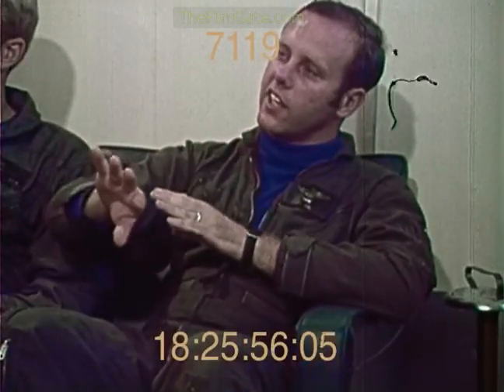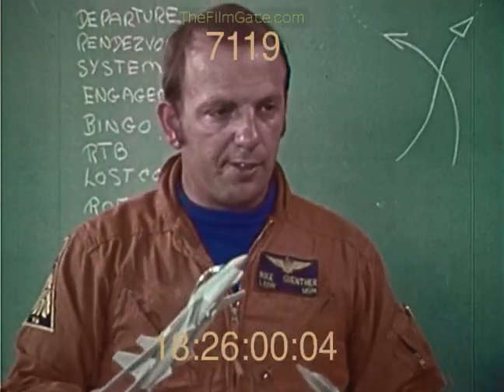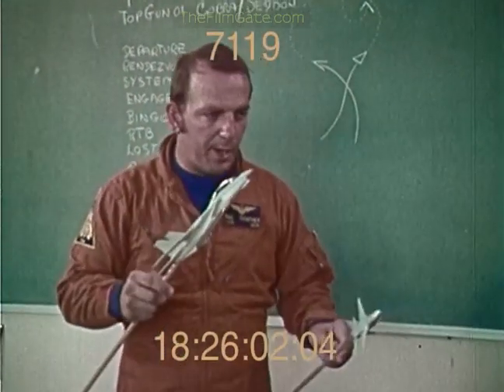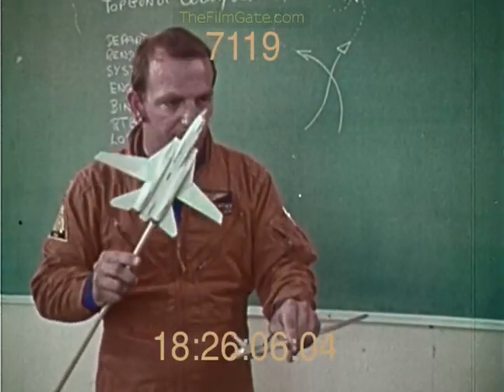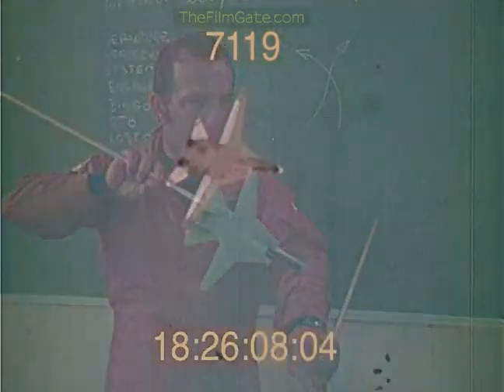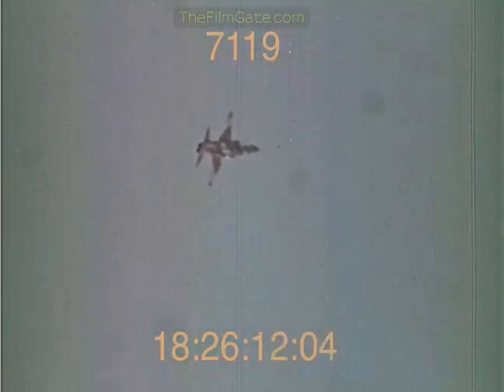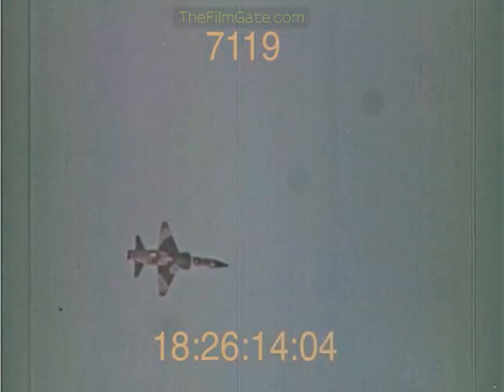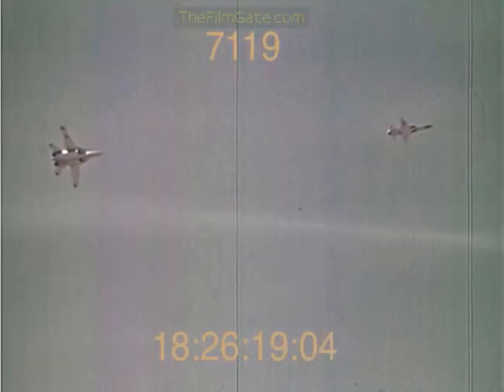Is there any way he can really counter that, or is he just going to end up in the same place every time? The less that he counters — or the more dynamic that he counters, not coming up with you — the faster you're going to go after his wing line, the faster you're going to be able to place your nose behind him, and the faster you're going to be able to employ your weapon system. You have gone from the complete defensive to an offensive position, and that's what we're trying to look for.